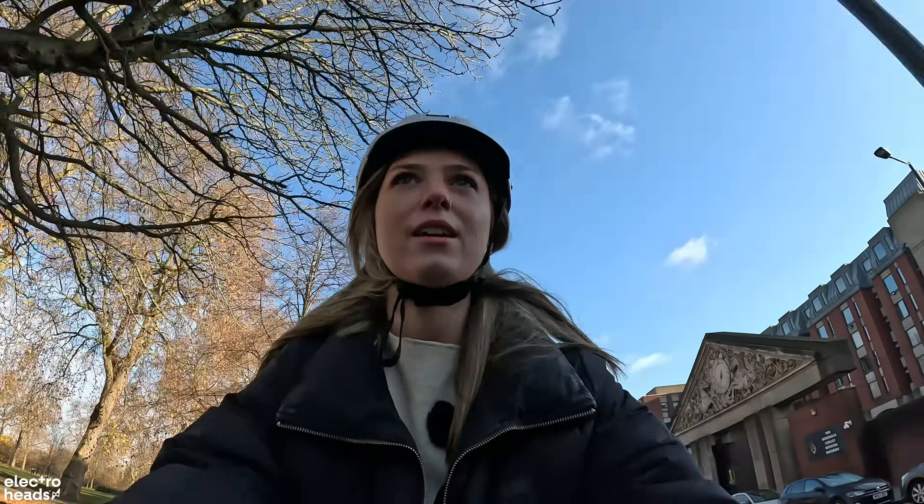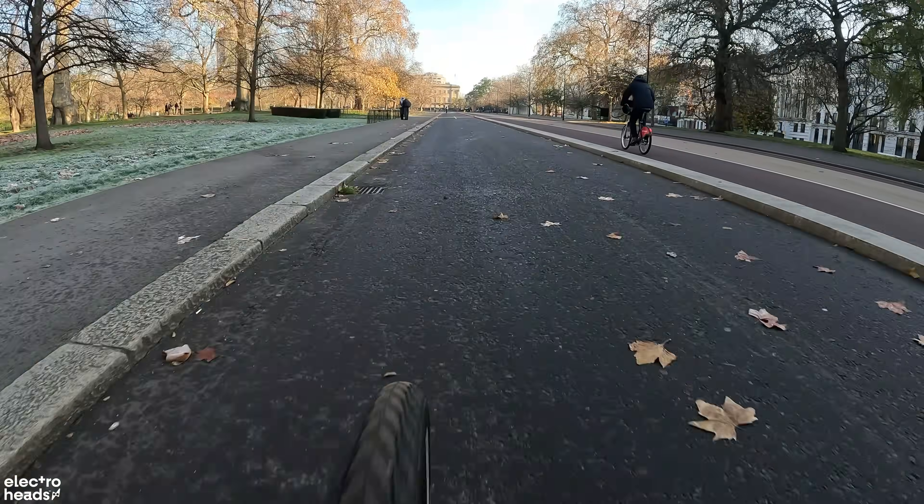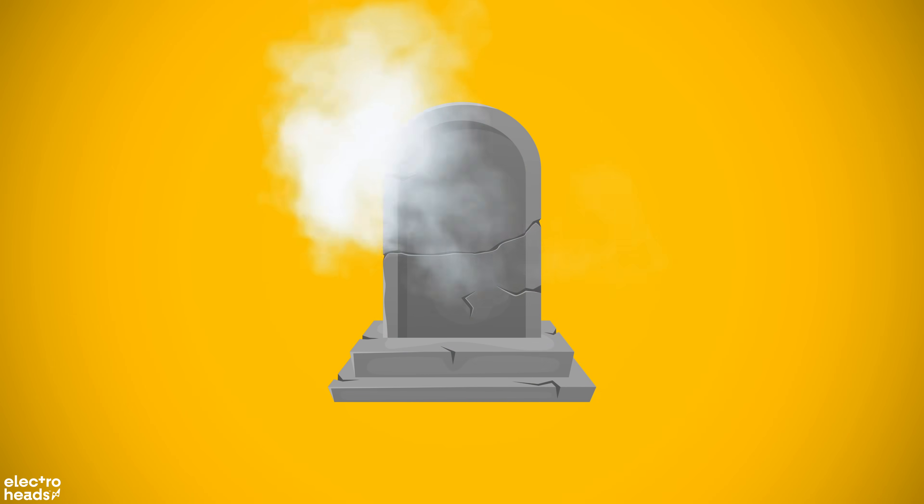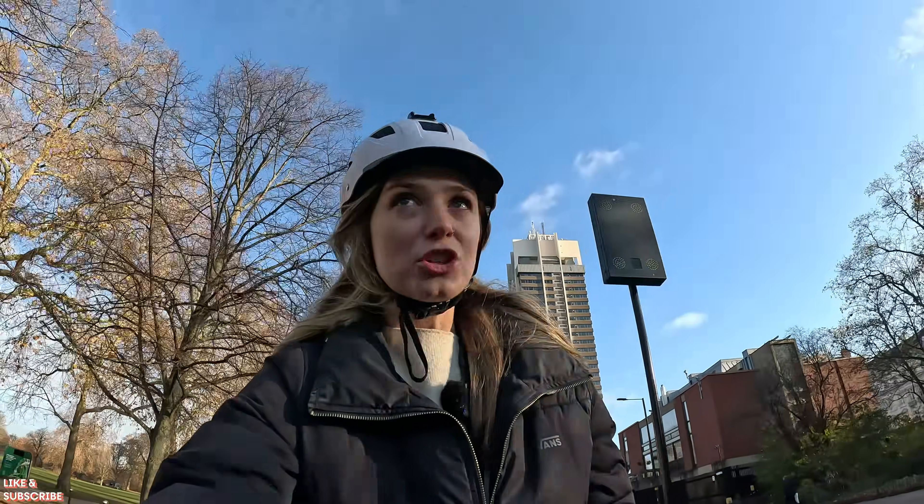I'll drop you a link to the article in the description below if you want to find out more. To give you a quick overview, they used helmets some of which were about 26 years old, after drop tests of two impact speeds — one of 3 meters per second and the other 6.2 meters per second — and only four failed. It is clear that helmets don't just start to shrivel up and die like a pack of coriander left too long in the fridge. However, I would err on the side of caution and just get a new helmet if you think it's time.